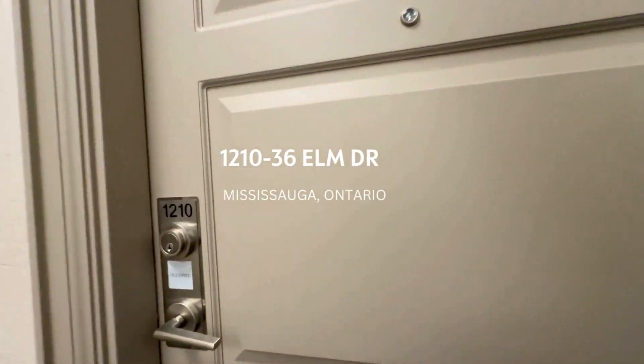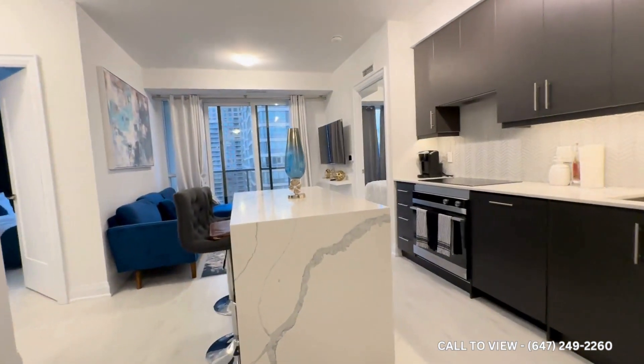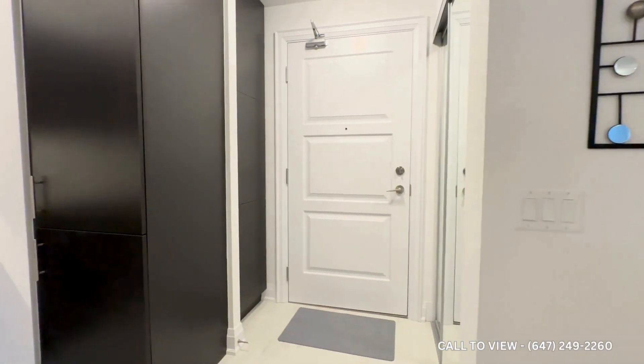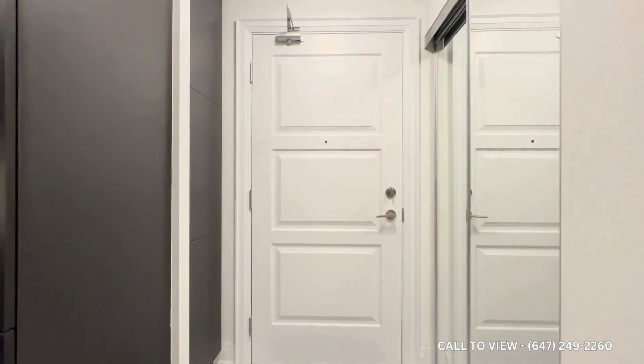Welcome to Unit 1210 here at 36 Elm Drive in Mississauga, Ontario. This is a beautiful two-bedroom, two-bathroom with approximately 750 square feet.